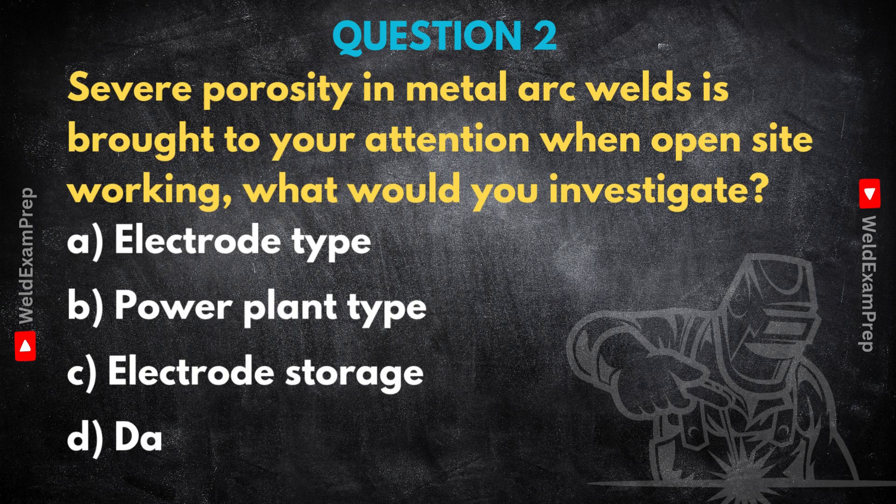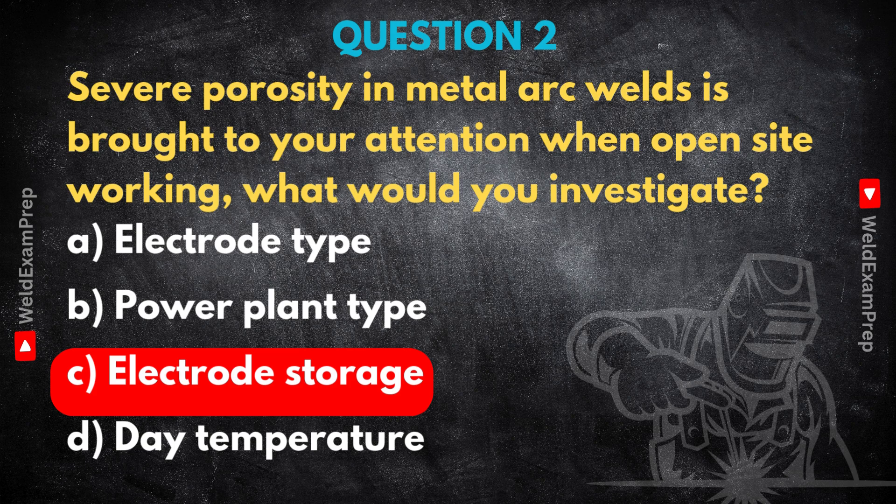This really brings up a basic point about process control — often it's the simple stuff, the things people overlook, that cause the biggest problems. When you see severe porosity in arc welds, particularly if it's everywhere, the absolute first thing to check is electrode storage. Not the type of electrode or the welding machine itself — those can play a role in other issues — but for severe, widespread porosity in SMAW, improper storage is almost always the prime suspect. Why? Because of moisture. Many welding electrode coatings are hygroscopic — they soak up moisture from the air like a sponge if they're not kept dry.